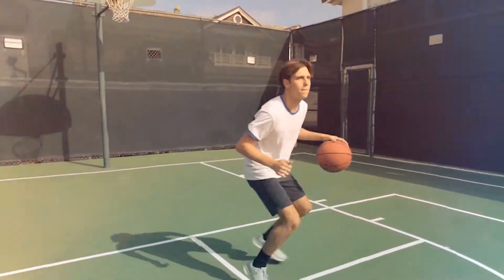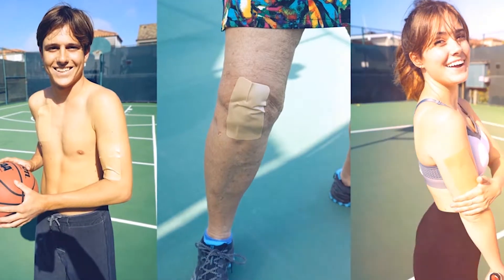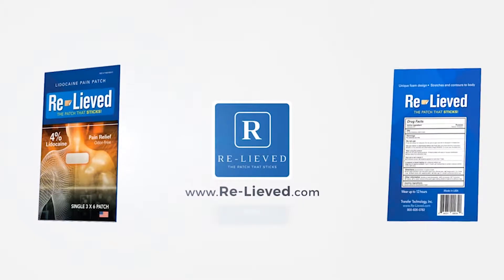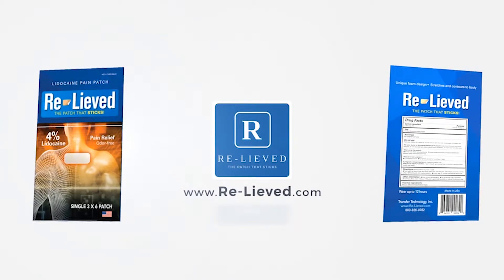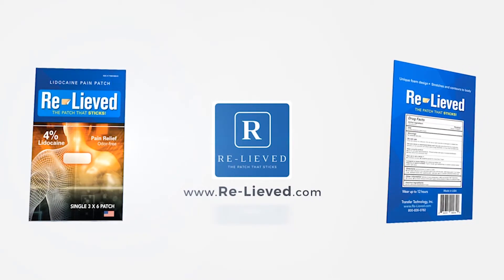Works on sore shoulders, back aches, joint pains, stiff necks, and soreness of the knees. Purchase your Relieved patches on our website, www.re-leaved.com. If you purchase today, you receive free patches as well. Use promo code REFERRALRELIEVED1.